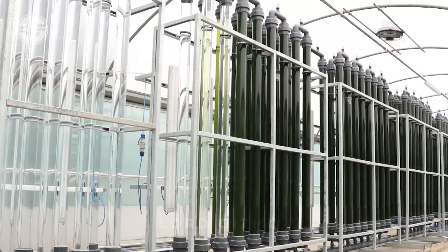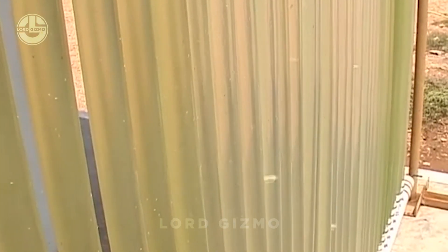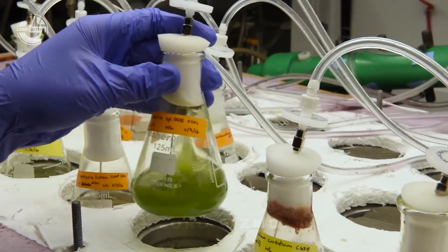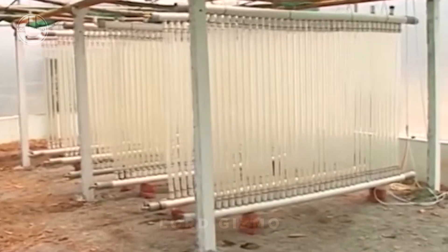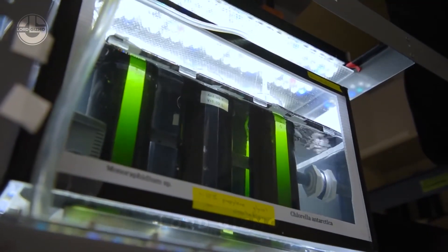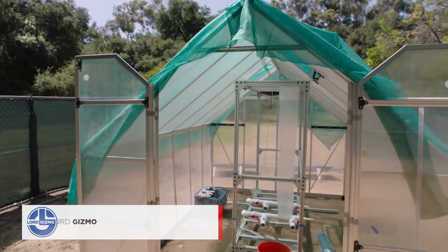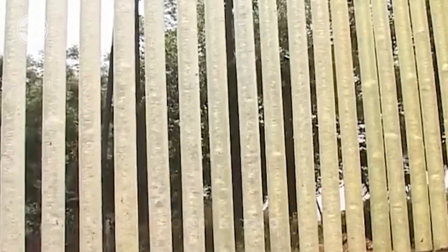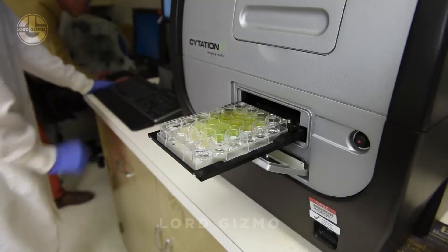Algae bioreactors, or photobioreactors, are becoming a popular choice for growing algae like spirulina. They're controlled systems that create the perfect environment for algae to thrive by regulating light, temperature, pH, and nutrient levels, while keeping contamination at a minimum. Many of these systems also capture CO2 emissions from waste, boosting spirulina production and contributing to sustainability efforts.